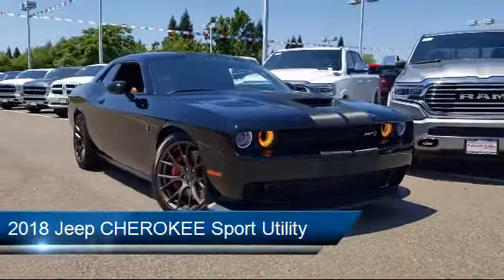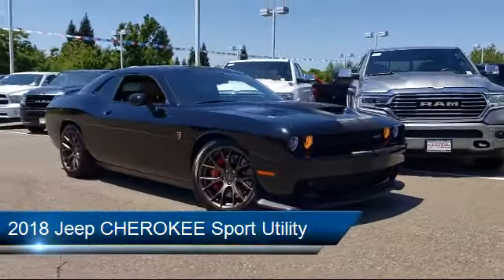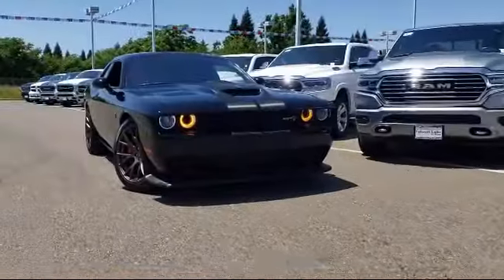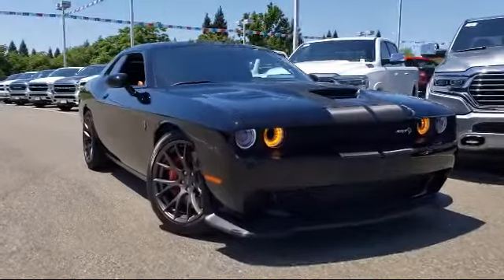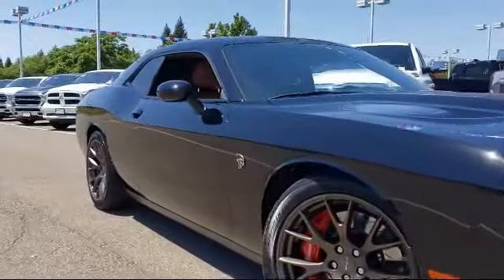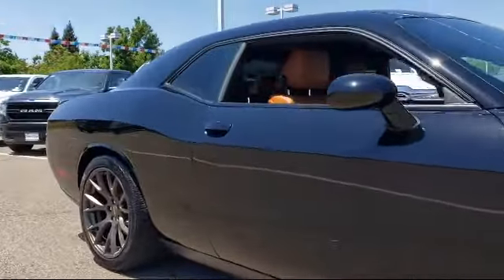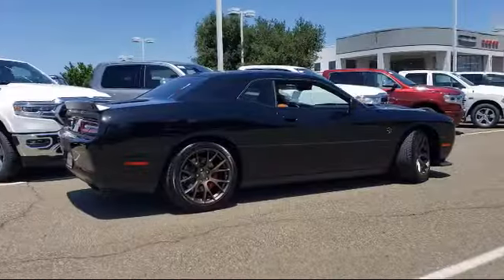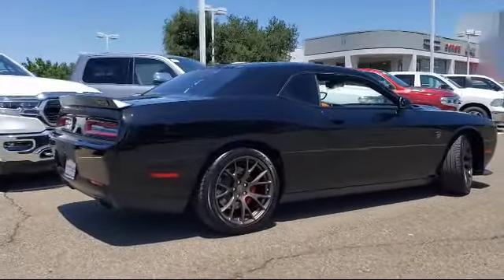This vehicle comes equipped with Park View Rear Backup Camera, Rear Spoiler, Keyless Entry, Roof Rack, Bi-Xenon HID Headlamps, Tire Pressure Monitoring System, Active Grill Shutters, Uconnect 3 with 5-inch Display, Traction Control, Power Windows, and much more.